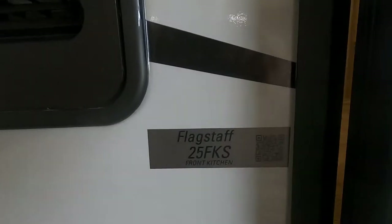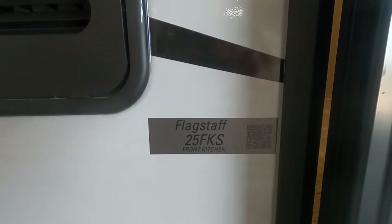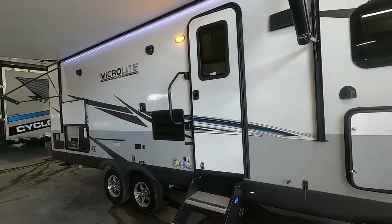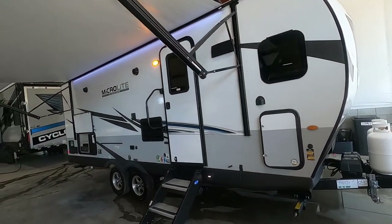Hello, this is Mike at the Tradewinds RV Center here to congratulate you on the purchase of your Flagstaff MicroLight 25FKS travel trailer. I'm here to walk you around it, show you how to use a few things, and get the best out of your camping experience.